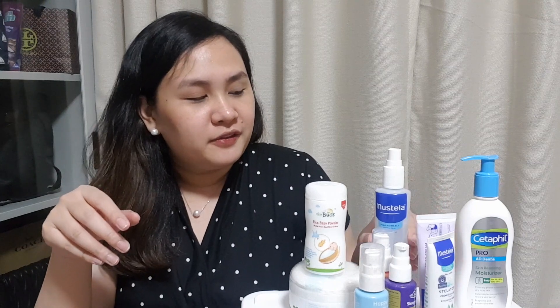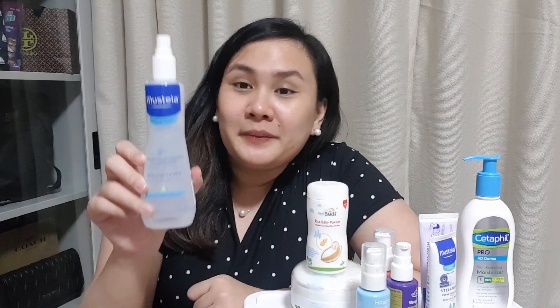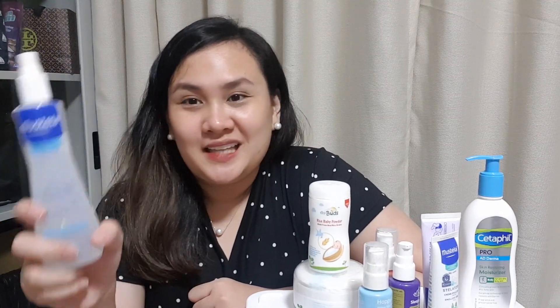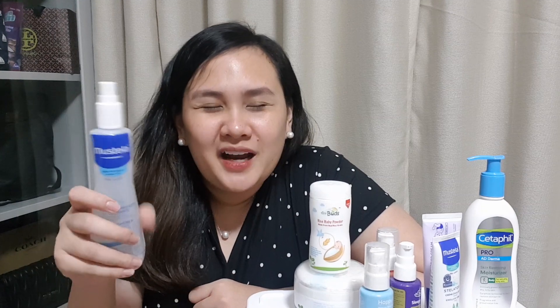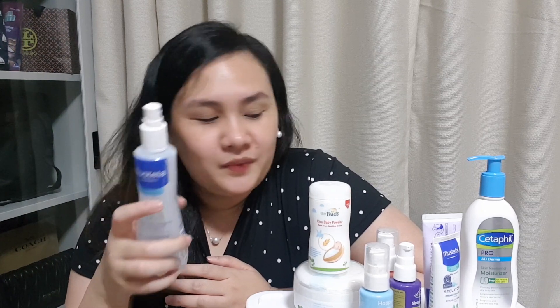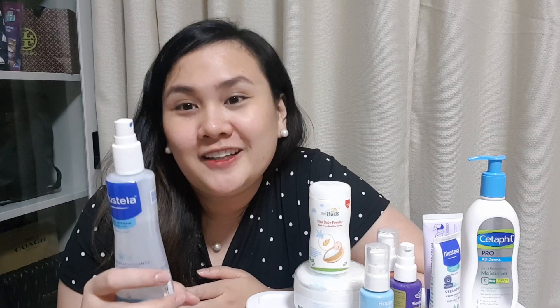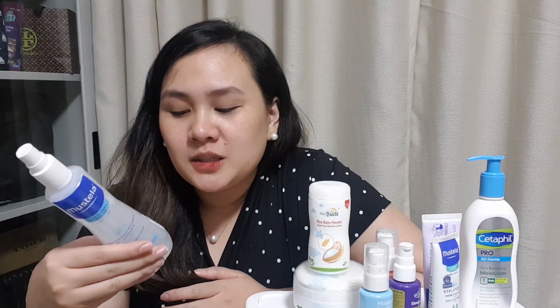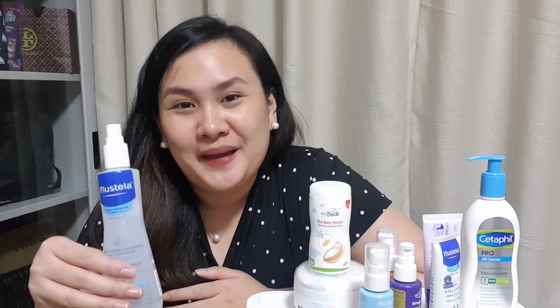And then we have this one — another item from Mastela. So this is a skin refresher for hair and body. It refreshes skin and helps style hair. So ito cologne siya, and yun nga pang style din ng hair. Mabango siya — sobra-sobrang amoy baby, and parang very natural yung dating, parang wala talagang chemicals. So hopefully it's true to its claim that with all the other Mastela products, natural ingredients and safe talaga for babies. Made from avocado yung ito, so hindi lang siya basta cologne — may skincare benefits pa siya.